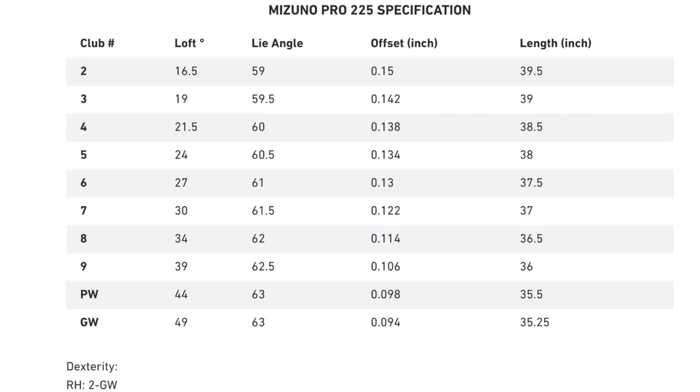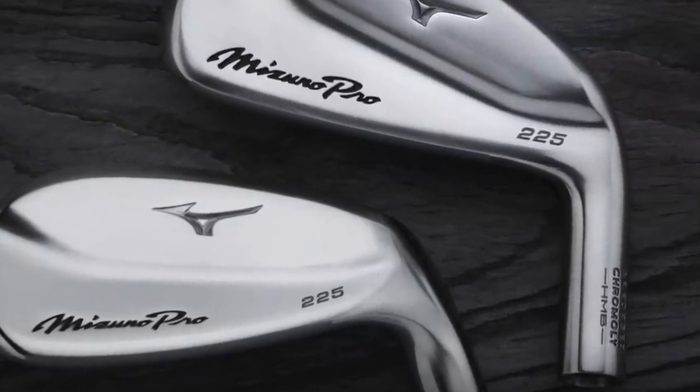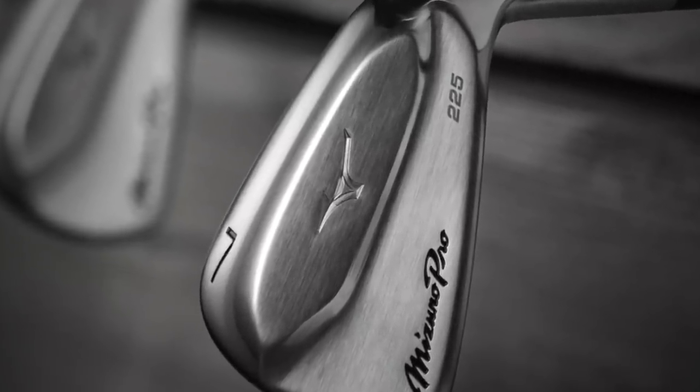They've also addressed my only other gripe with the HMBs — the fact that the loft was not quite as strong as some of the more modern irons. I'm looking for a stronger loft personally because I just need a little bit more distance, and the technology now allows for that. The lofts in my MP20 HMBs at the seven iron were 32 degrees; with the new Mizuno Pro 225 we're looking at 30 degrees — about two degrees stronger. I'm excited to see if I can gain a few more yards, maybe closer to my Sim 2 or the Mizuno JPX 921 Hot Metal distances.